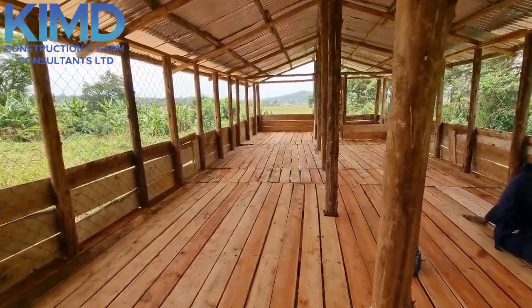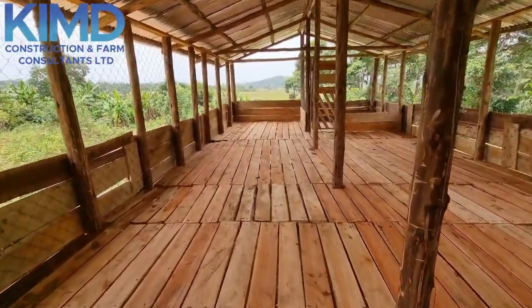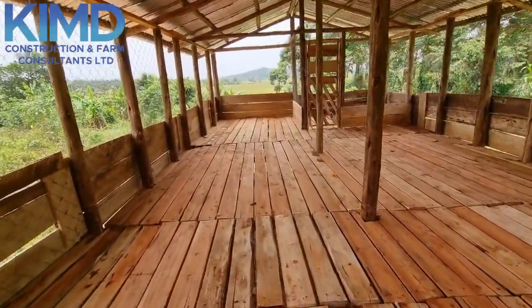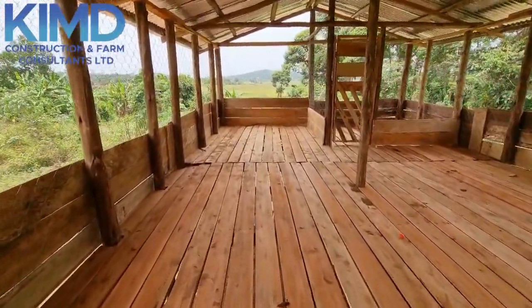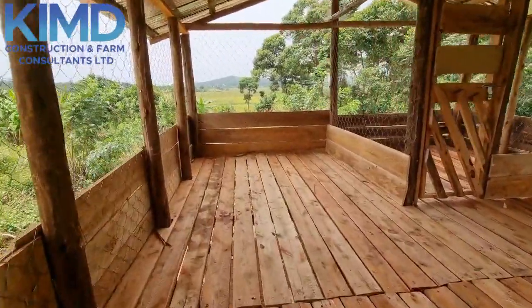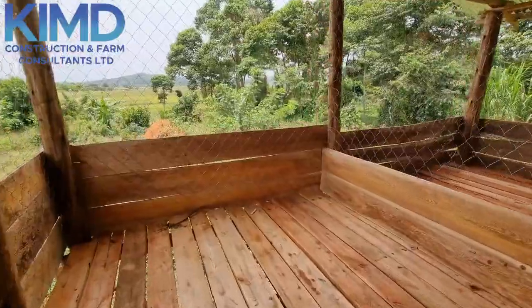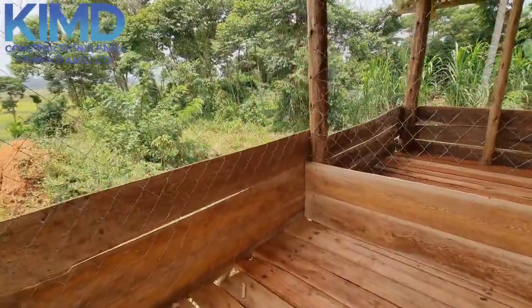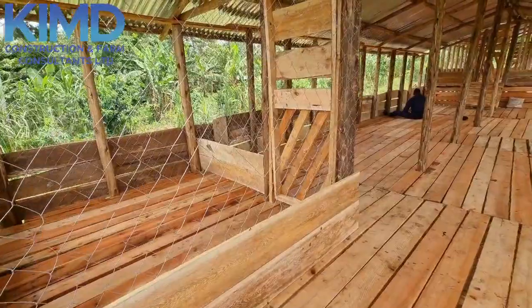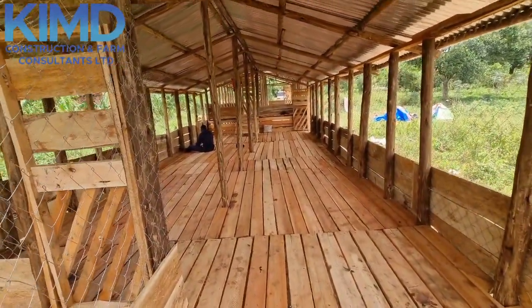Our structures come with a duration of between 10 to 15 years — I think that is quite a good time for your goats. So I'm urging everyone who is serious about goat farming business: you need such structures, because what you want to do is save in the long run.